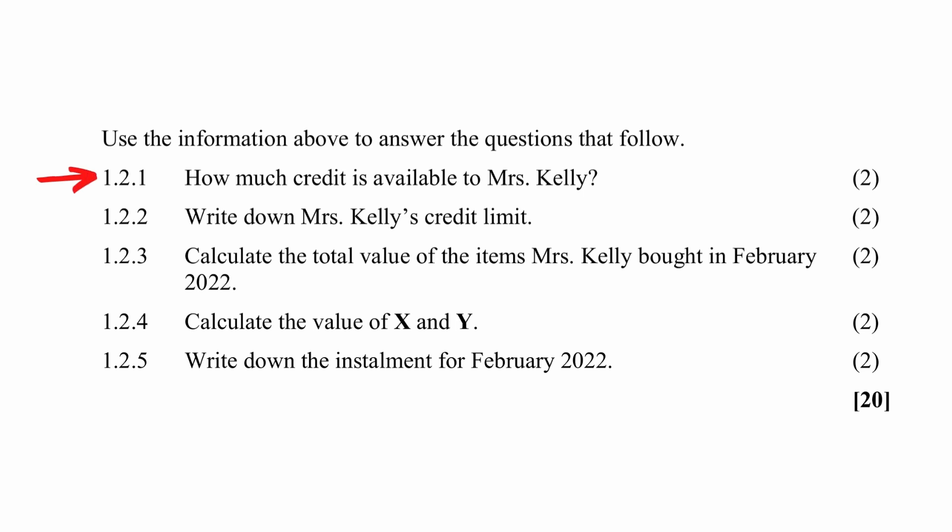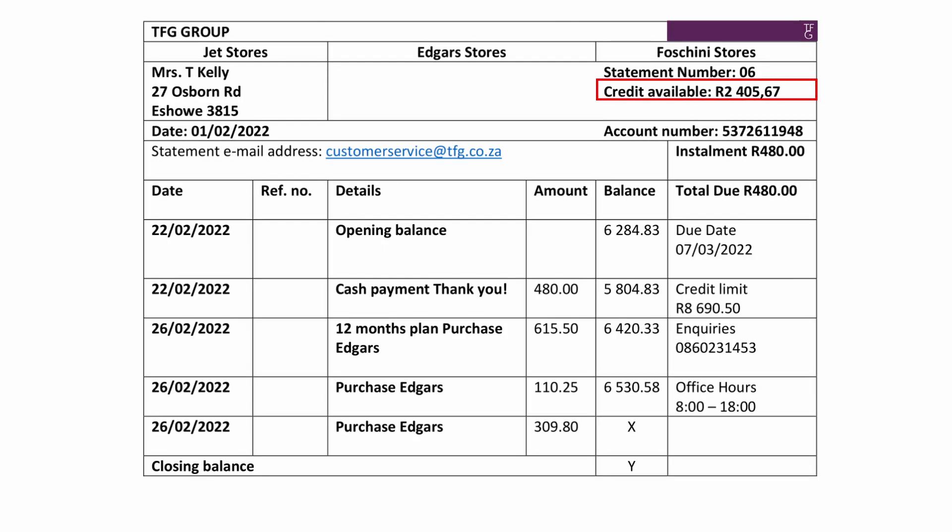Question 1.1 instructs you to provide the amount of credit that is available to Mrs. Kelly. This value is read off the statement next to 'credit available' as R2,405.67.